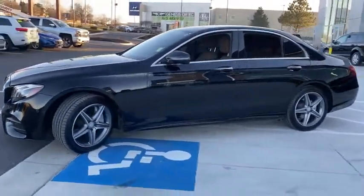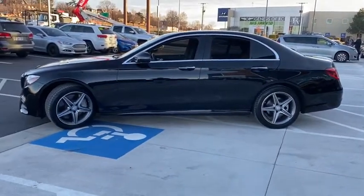The Mercedes E-Class is an impressive ride, very smooth and punchy. This vehicle has less than 70,000 miles.